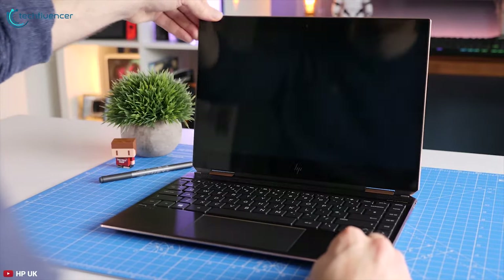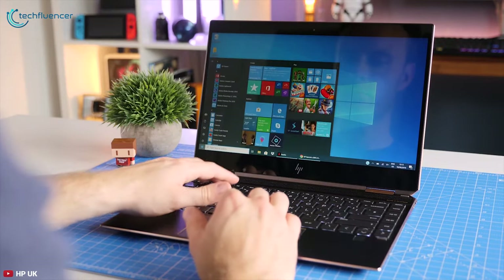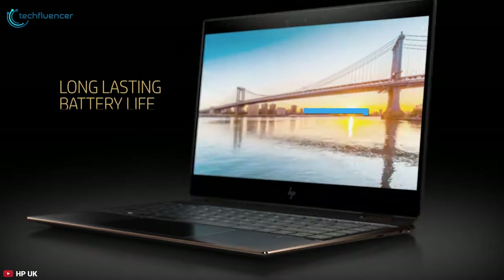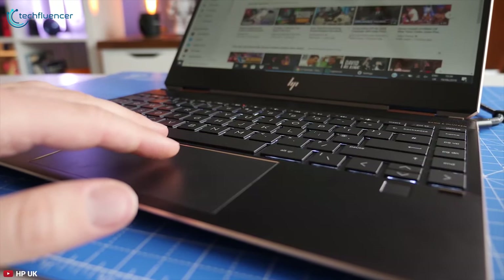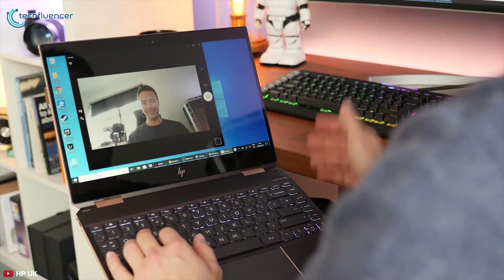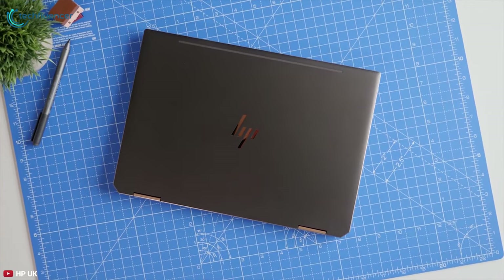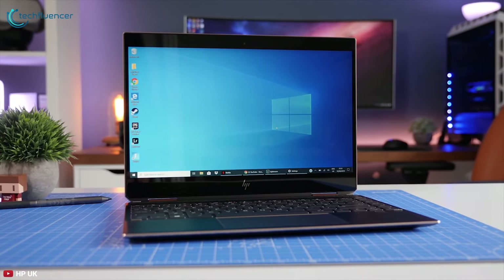Its keyboard and touchpad are both responsive and comfortable, helping you do your work quickly. You will experience an incredibly long battery life of up to 22 hours on the Spectre X360, which means you will literally get lost in workflow without having to worry about finding a power plug. If you care about aesthetics as much as you do performance and overall quality, this is the laptop that is right for you.